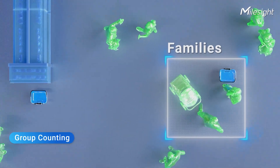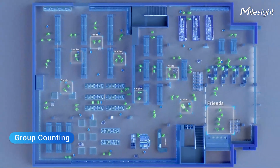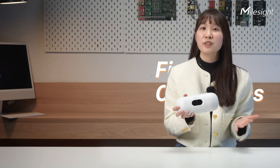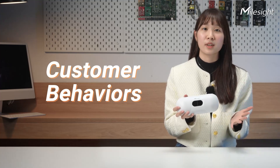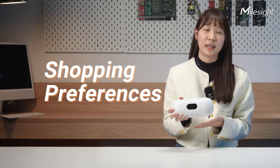In retail, it's not just about counting heads. We're digging into consumer groups — families, couples, friends. Their combined shopping habits tell a bigger story than individual counts. The VS-135 smartly identifies groups, diving into deeper insights on customer behaviors, shopping preferences, and the dynamics that play out within each shopping group.